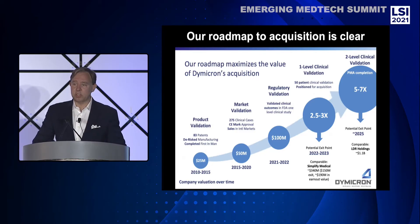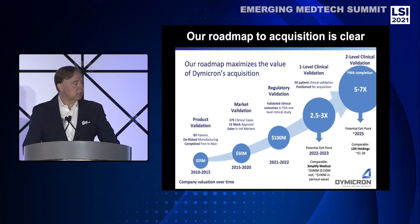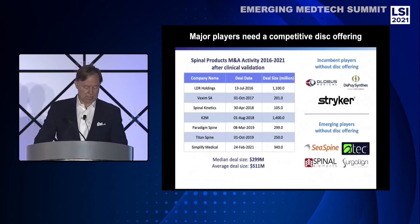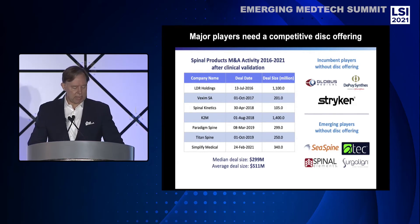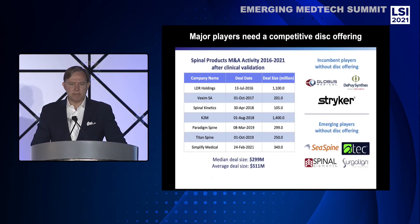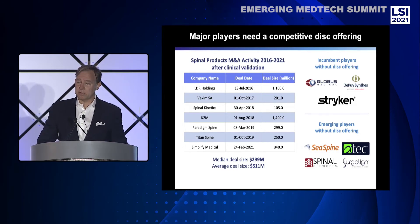Our roadmap to acquisition is clear. Having achieved critical milestones for product, market, and regulatory validation, we've grown company valuation to $100 million. With over $70 million invested to date, there are good comparables to achieving a 2.5–3x return in the next two to three years, and a significantly larger return after PMA completion in five to six years. The lack of next-generation disc designs in the FDA pipeline creates a scenario for a trade sale upon clinical validation. Seven spine M&A transactions have occurred over the last five years, with three focused on cervical discs: Zimmer Biomet buying LDR for the MOBI-C, Orthofix purchasing the M6 disc, and NuVasive's acquisition of Simplify Medical.